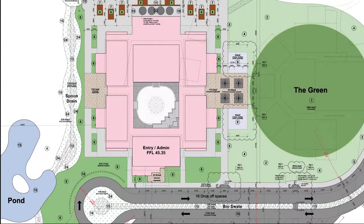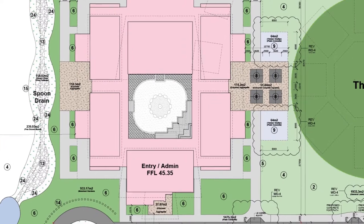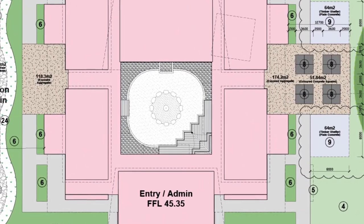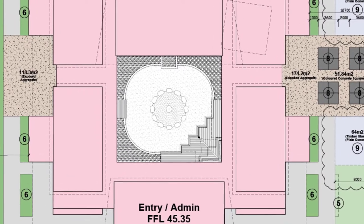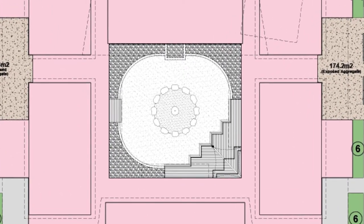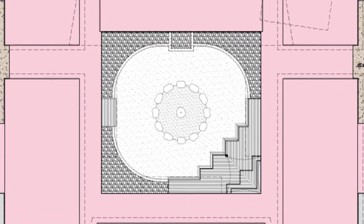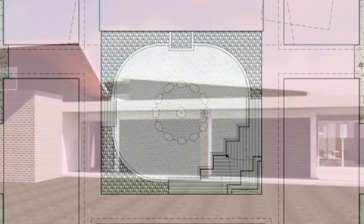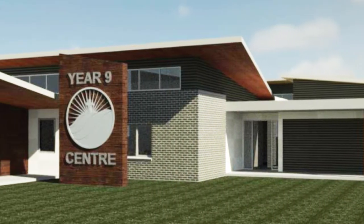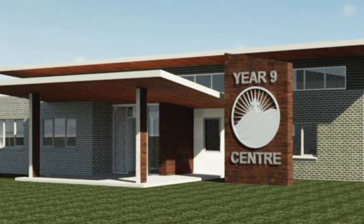Drawing on the experiences from the last 21 years in Year 9, we want the new building to be a community and a village that students can learn in with their staff alongside them. We want the experience to be one that creates a community and a village feel. So in the centre of the courtyard here we have a rock formation that represents a real village sense of learning — the idea of drawing the inside into the outside and the outside into the inside.